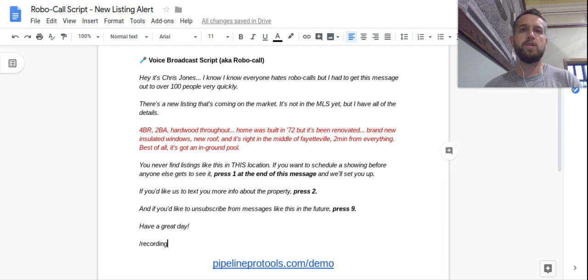I find that it works very well — it's got a lot of scarcity to it. You run the script and you'll get people pressing one at the end of the message to book showing appointments. I always like to let people know that I prefer boutique service in real estate, but in certain occasions people are actually thankful they get a robocall because they'd rather get one than not be notified about a listing at all. As long as you're delivering really useful information, nobody's really going to be mad that they got a robocall from you.